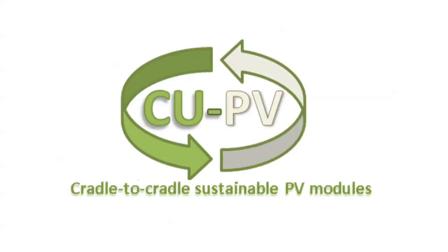CUPV: cradle-to-cradle sustainable PV modules. Many people know that solar energy has a huge potential on a global scale — it can easily cover our entire energy demand. We are now moving into the very large scale, the terawatt scale, within a decade from now. This is going much faster than many people anticipated or thought possible.